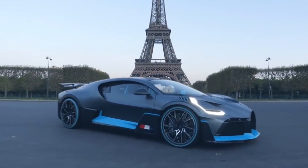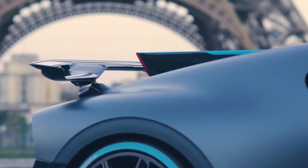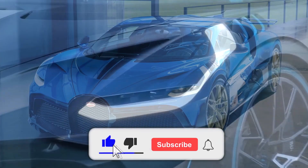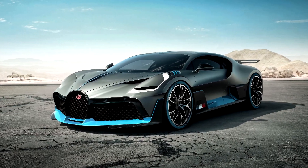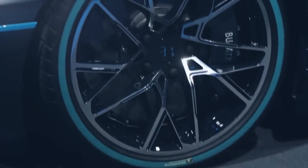Inspired by the Bugatti Type 57SC Atlantic, the design concept is taken from the Bugatti Vision Gran Turismo. The main purpose of the car is to perform well on the racetrack. Before incoming air enters the engine and the wing, it is separated by a Naca duct to improve downforce. For better aerodynamics and brake cooling, a large front splitter and side skirts are installed.